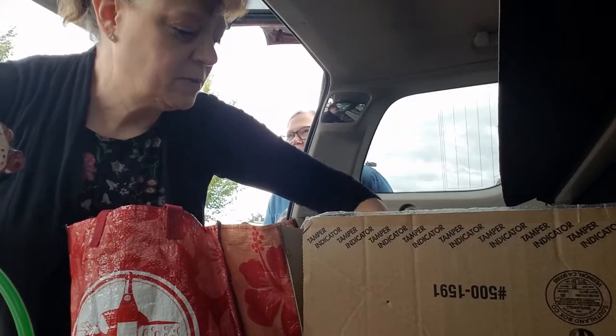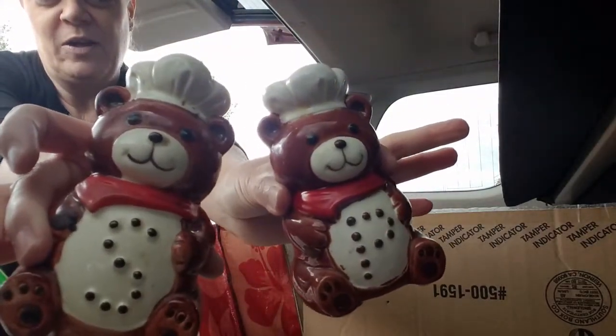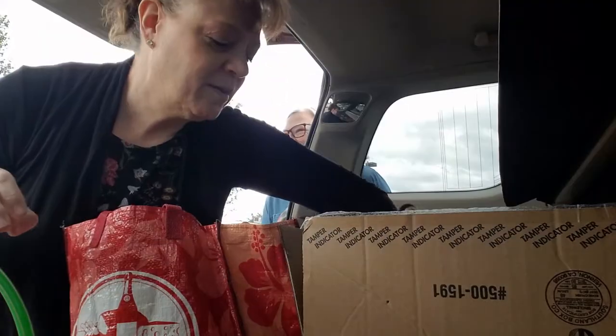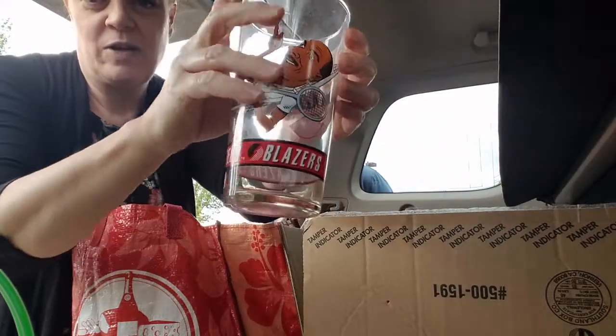I haven't sold those. These salt and pepper shakers — teddy bears. And then some blazer cups.